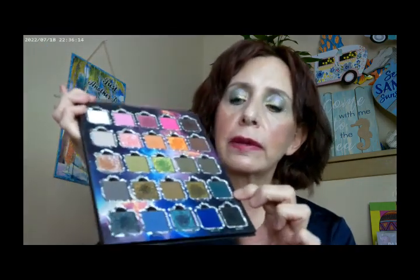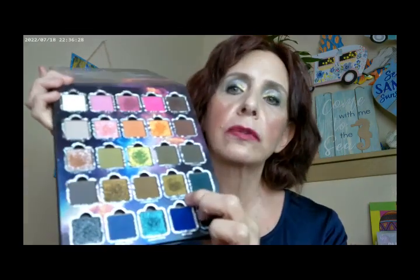I started with one shade in the crease, then used another on the outer corner. I also used a green color as my eyeliner. I went ahead and put one shade from the inner corner to about midway, and then used a duochrome from midway to the outer corner. All the shimmers in this palette are duochrome — they're really pretty.